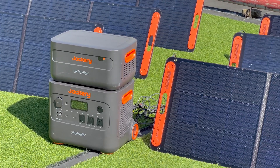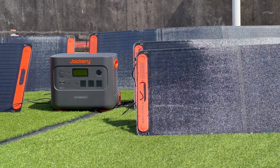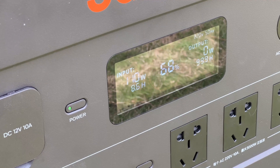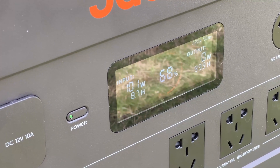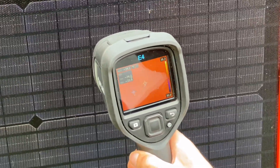As we all know, light intensity will affect conversion efficiency. In this case, IBC cells can generate 50% more electricity than conventional cells and have better photoelectric conversion. Our tests show that the real-time output power of a single solar panel can reach more than 100W even under cloudy and rainy conditions. Likewise, power loss can be reduced by 40% in high-temperature environments.